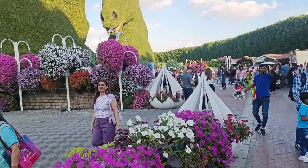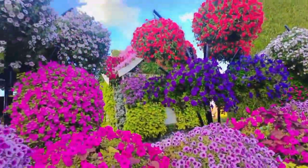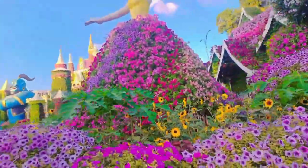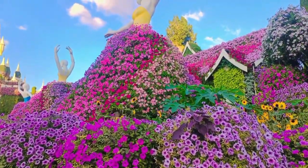You know, it has more than 150 million varieties of flowers and it has a Guinness Book of World Record for the tallest vertical garden. Can you see the beauty of nature — how beautiful it is! And see the mannequin, it is a dancing mannequin. There is a garden in it and it is rotating.